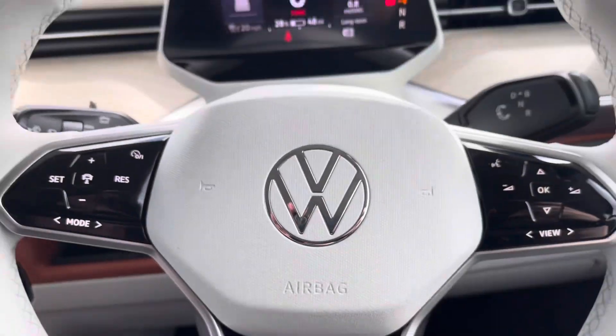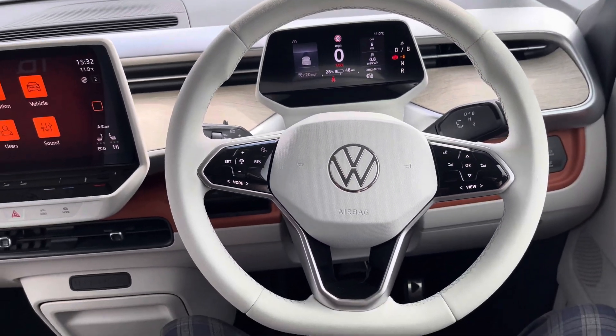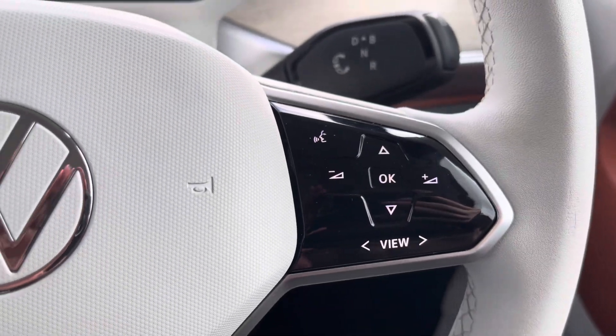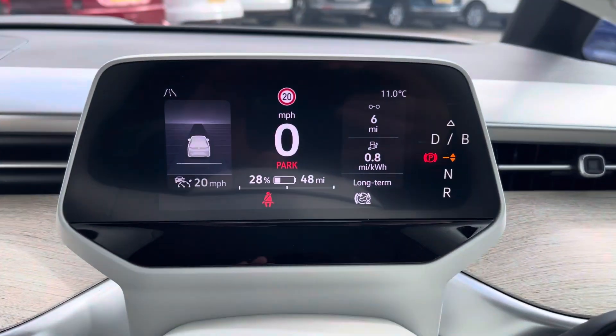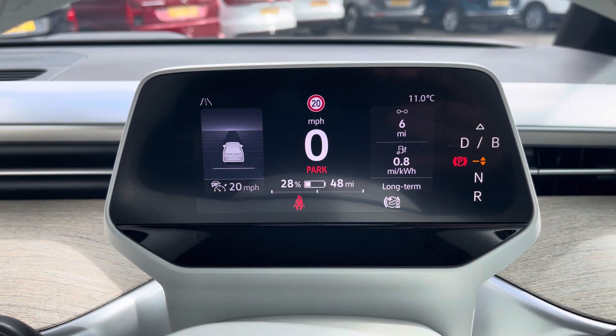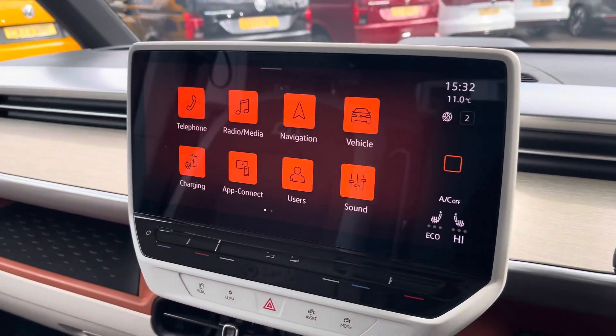A leatherette wrapped multi-function steering wheel allows you to access your cruise control features along with control your media options without taking your hands off the wheel whilst driving, and a multimedia interface allows you to customize the information you take in to enhance your overall driving experience.